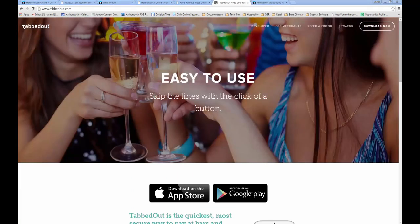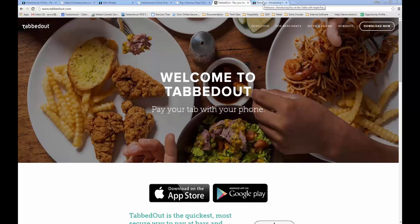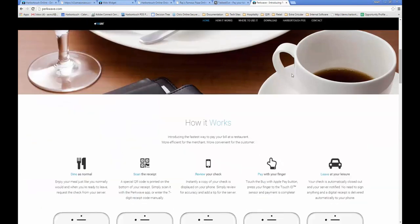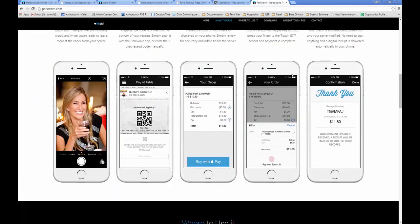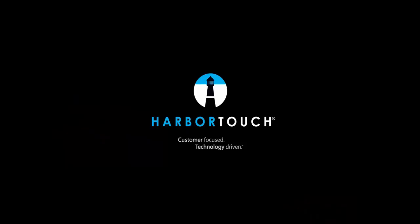HarborTouch is also offering a variety of mobile payment options. Customers can download the Tabbed Out app to create a tab on the POS and pay it out from their phone, or the PerkWave app — currently under development — which will allow a customer to scan a QR code on the guest check and pay using Apple Pay. Options for NFC readers and EMV readers are also coming soon, with transactions run on a special customer-facing pin pad that connects directly to the POS station. If you think of any questions after the webinar, please contact your sales agent. Thank you for taking the time to attend the webinar today. Good luck making your decision on choosing a point-of-sale system, and thank you for considering HarborTouch.